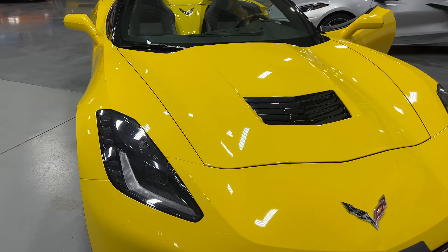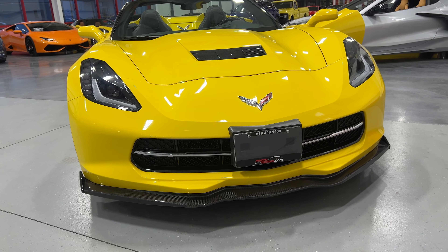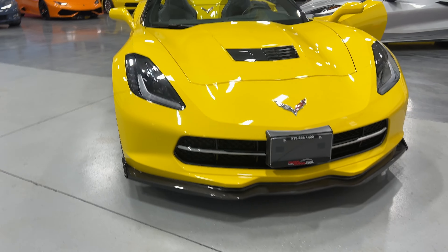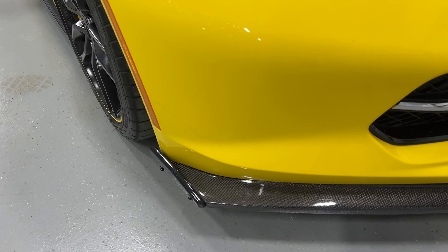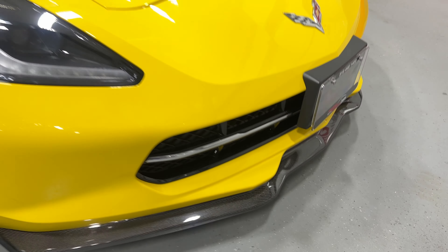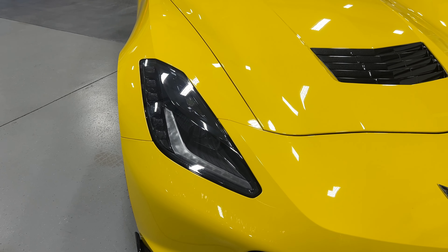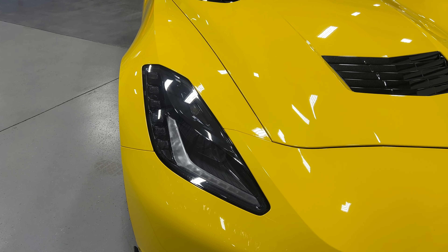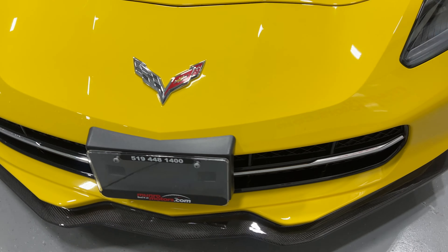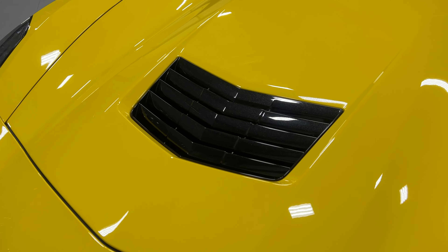From the front, we've got the front chin spoiler/front splitter done in carbon fiber with little winglets on the side — exposed weave, great look with the yellow. We've got black housing projector HID headlights with LED daytime running lights, LED turn signals, a nice chrome piece on the bumper insert, and a carbon flash metallic vent insert.